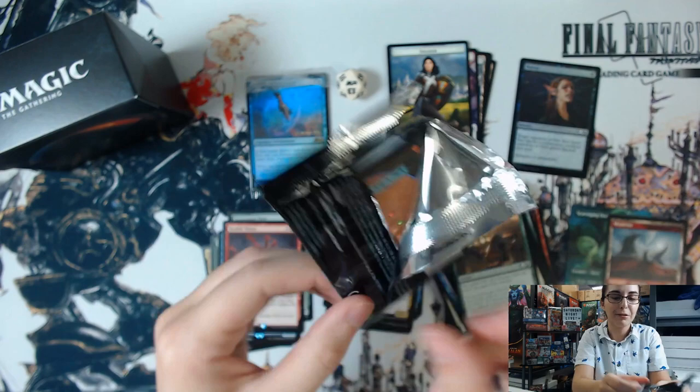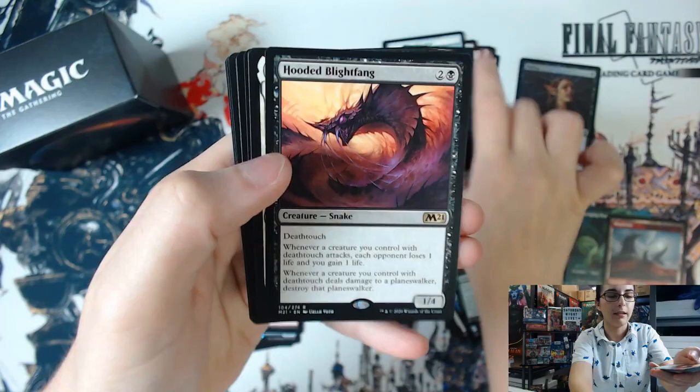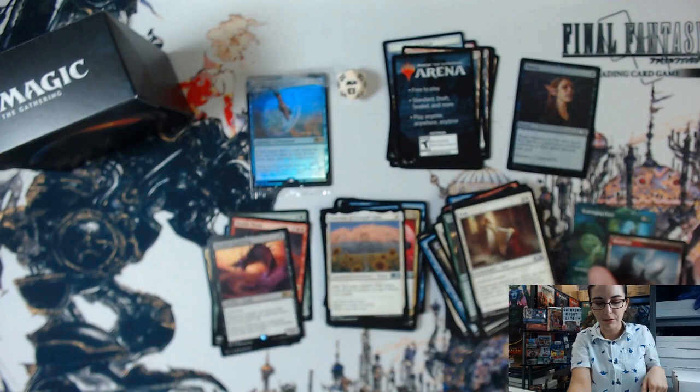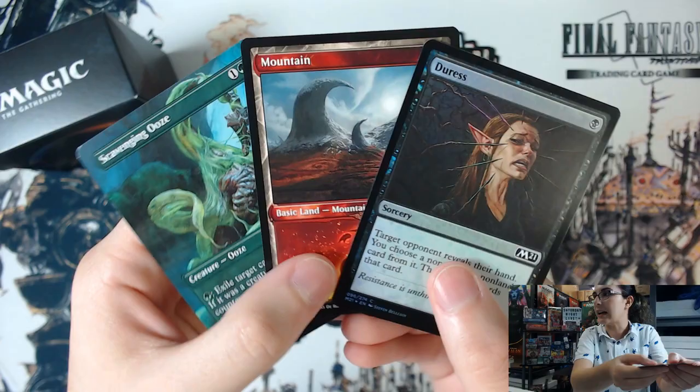And the last pack — will there be a fourth Scavenging Ooze in here? It is not. It is a Hooded Blightfang. No showcase uncommons or rares, but we did get the showcase Plains, which is cool. And the extended art Scavenging Ooze — so two very nice cards here. And of course this full art Duress, always coming in handy.